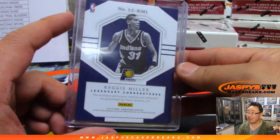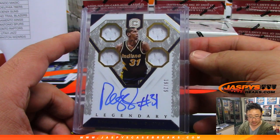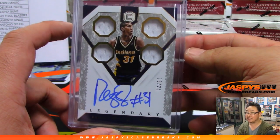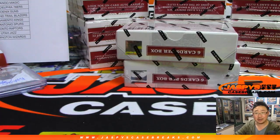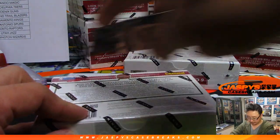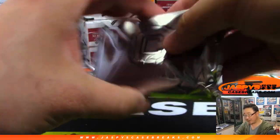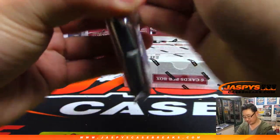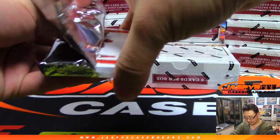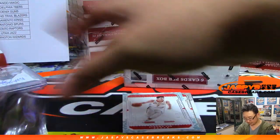Nice legendary Quad Relic and Autograph, game-worn material as well. Who's got the Pacers in this one? That's Greg M. with the Pacers. Congrats, Greg. Probably one of my favorite non-Lakers. LA guy.